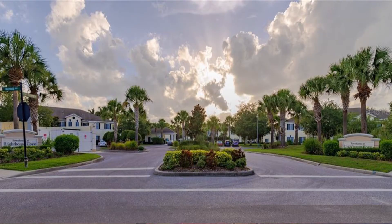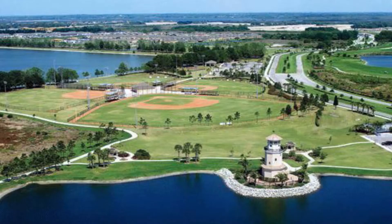Lighthouse Cove is adjacent to Central Park and consists of affordable homes, making this a perfect neighborhood for the first-time home buyer.